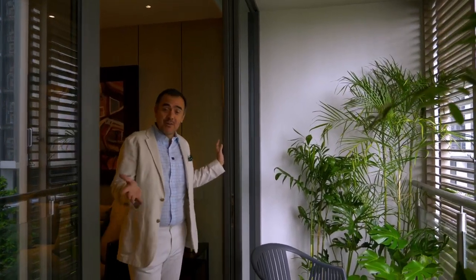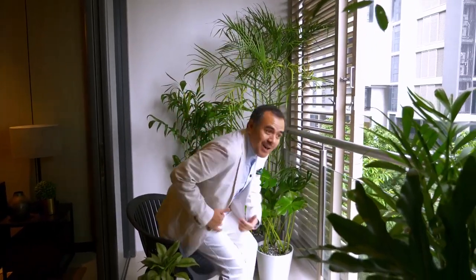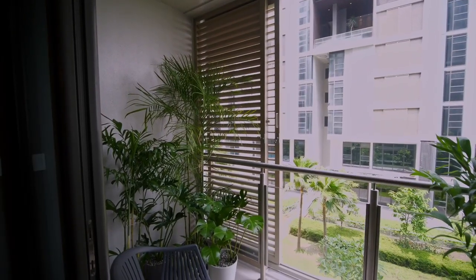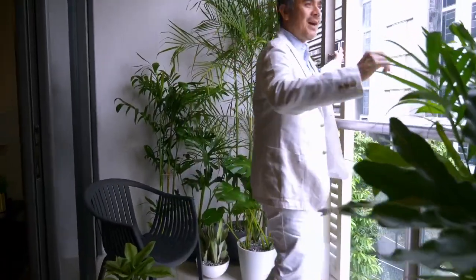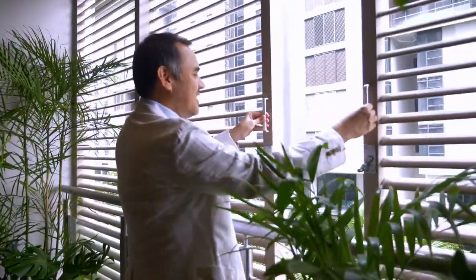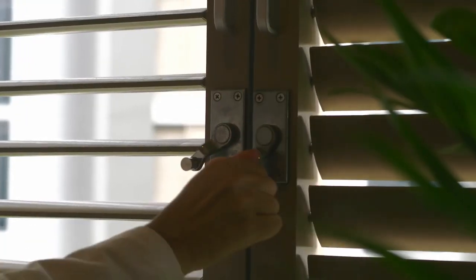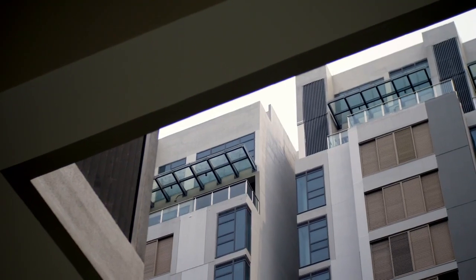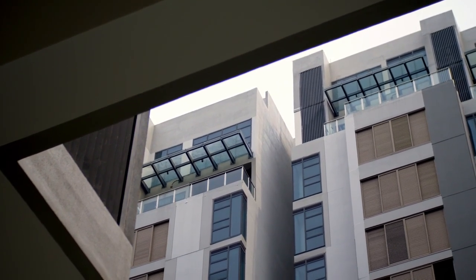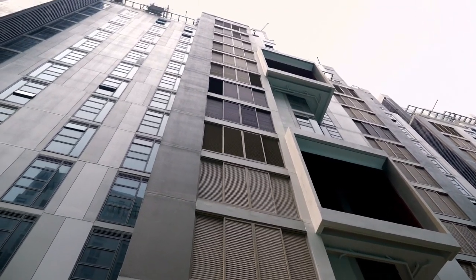One of my favorite features of the unit is the good-sized balcony, which can be used as either an extension of the living room or your own private garden. And if you want a bit of privacy, you can retract these louvers without cutting off the natural light and the breeze. These blinds don't just protect your home from the elements or from nosy neighbors — they're also designed to add color, texture, and a unique style to the building's facade, giving Arbor Lanes its distinctive modern natural aesthetic.